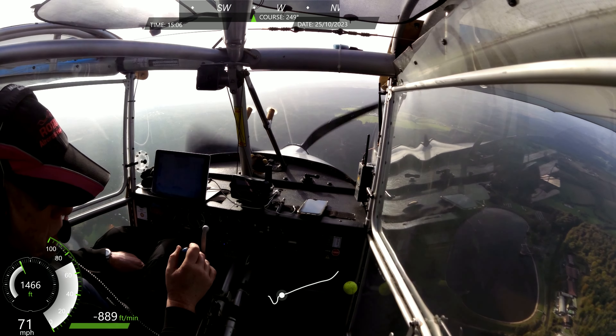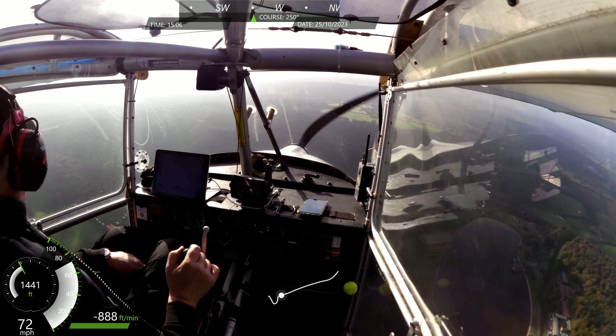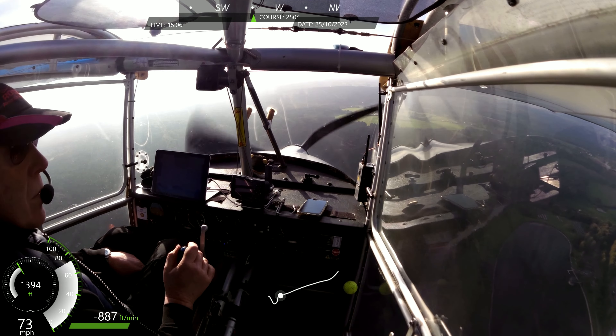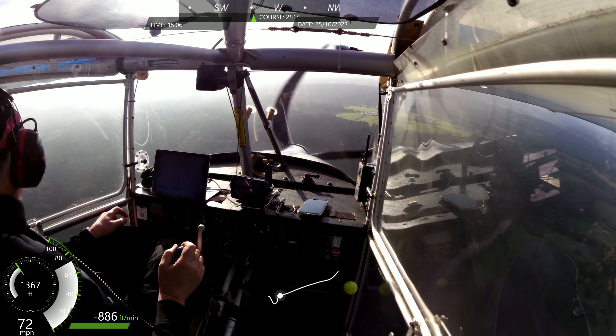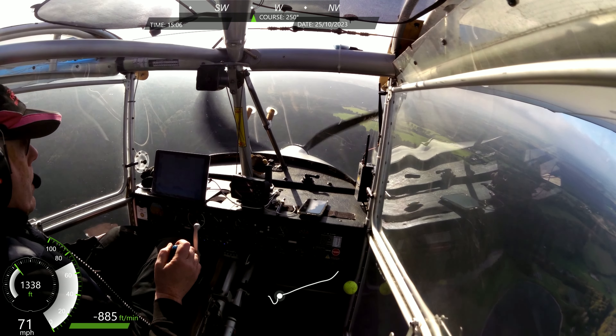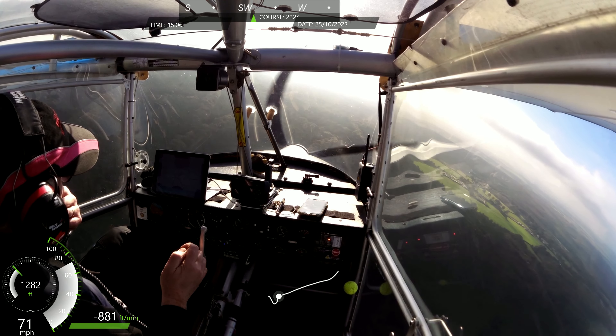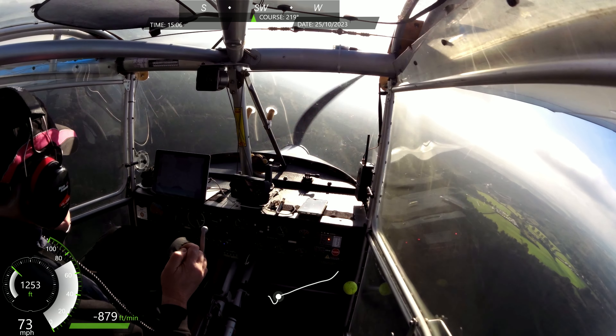We're just passing through 1,000 feet on 985. And we've got the bumps. There's Trimpley, and Confies below.